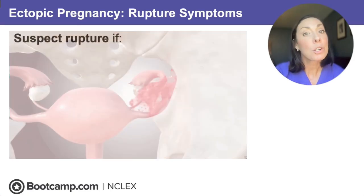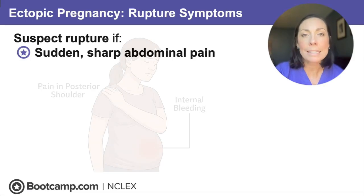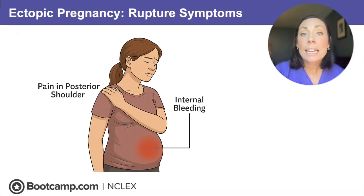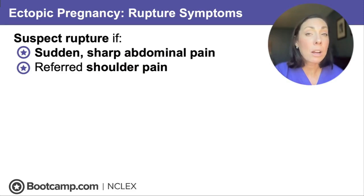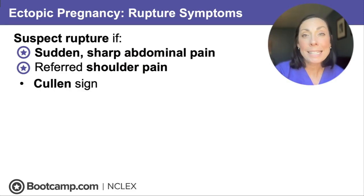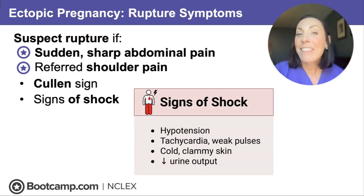On the NCLEX, if the client has sudden sharp abdominal pain, this is getting to be an emergency — that tube is being stretched to the max. If rupture happens, the client is going to have referred shoulder pain from blood building up underneath the diaphragm and causing irritation. There will also be Cullen's sign, a bluish-reddish discoloration of the abdomen from internal bleeding, and signs of shock like hypotension and tachycardia.